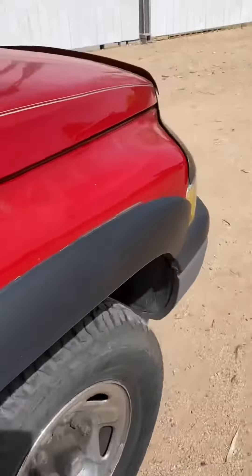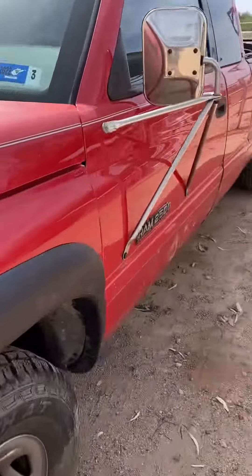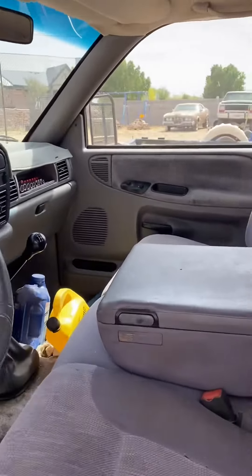All that's left really is oil leaks and fuel leaks, which is pretty common with these trucks. I'll redo the seals on the oil pan and the timing cover, and I'll probably redo the fuel line underneath the truck.